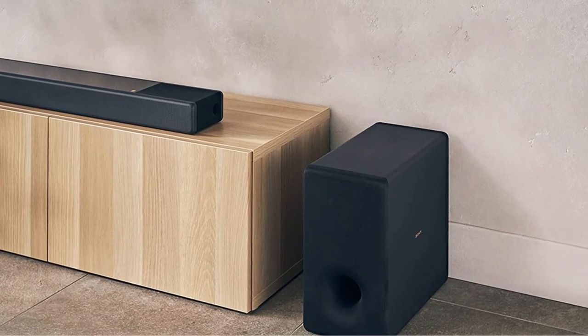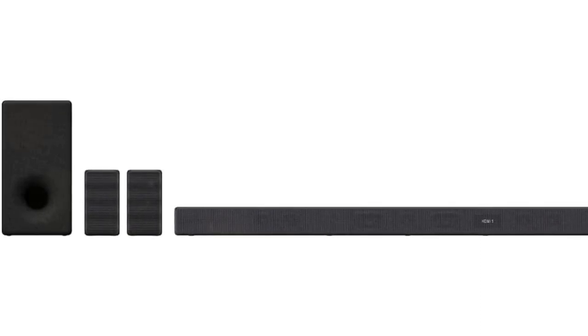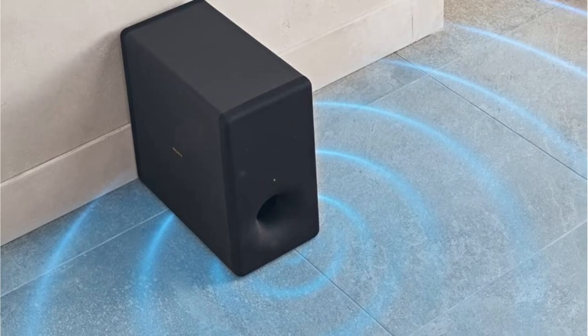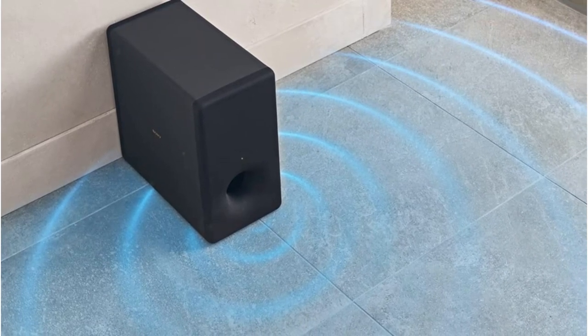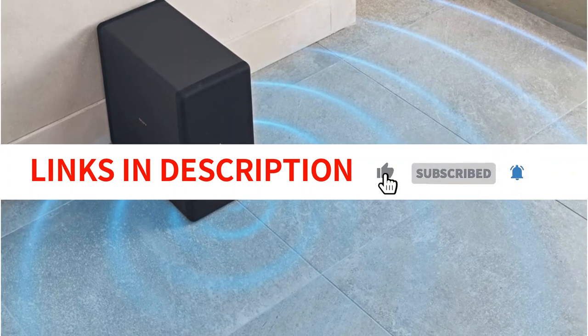For native immersive content in Atmos or DTS:X codecs, the soundbar's side and top-firing drivers, coupled with the rear speakers, produce a sizable sound stage. The immersive AI up-mixing effect effectively makes any audio source more 3D. It is a strong system for living rooms of practically any size. The SW3 subwoofer is incredibly powerful, even though it doesn't go as low into the frequency band as some others — so keep your picture frames firmly fastened and warn the neighbors if necessary. The subwoofer and rear surround speakers each have their own volume adjustments on the remote control.